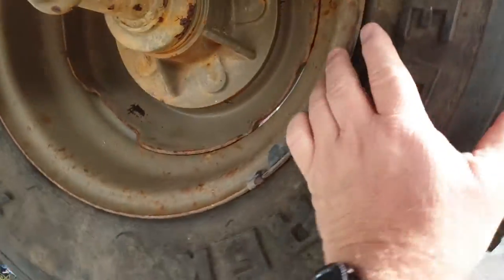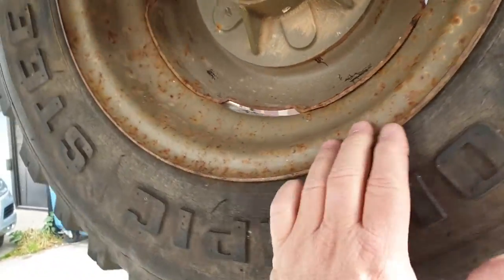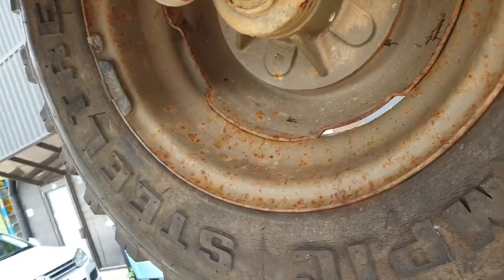Yeah, a little bit of rust in this wheel. I'm going to take these wheels off and get them sandblasted and coated — maybe even powder coated. We'll see how the funds go.